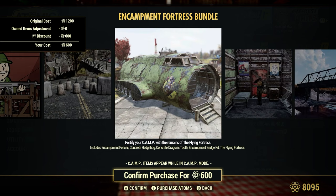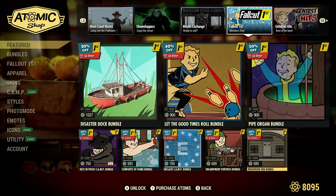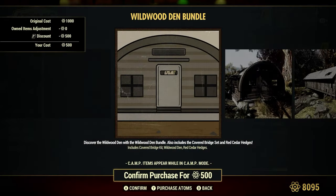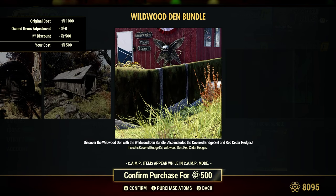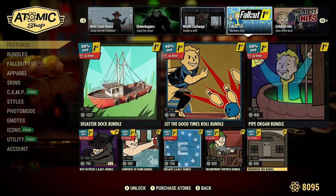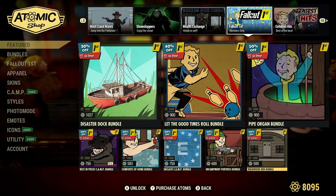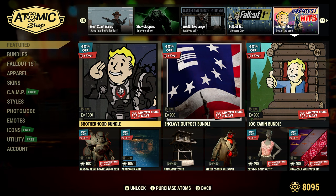Encampment Fortress Bundle, 50% off or 600 Atoms. Wildwood Den Bundle, 50% off or 500 Atoms — really good, huge discounts. We had these ones last Thursday during that surprise update. Pretty cool that they brought them back for a week.